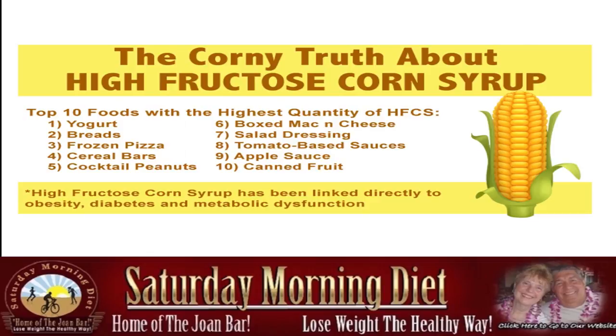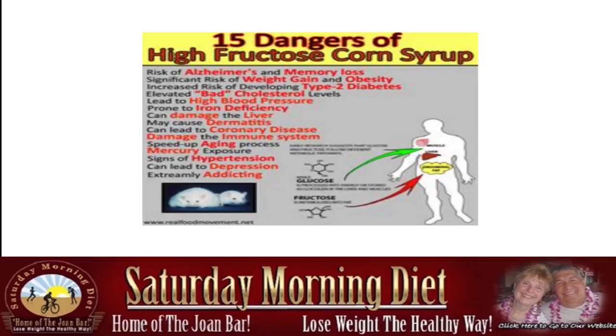High fructose corn syrup has been linked directly to obesity, diabetes, and metabolic dysfunction. Here are 15 dangers of high fructose corn syrup: risk of Alzheimer's and memory loss, significant risk of weight gain and obesity, increased risk of developing type 2 diabetes, elevated bad cholesterol levels, high blood pressure, prone to iron deficiency, can damage the liver, can cause dermatitis, can lead to coronary disease, damages the immune system, speeds up the aging process, mercury exposure, signs of hypertension, can lead to depression, and it is extremely addicting. That's one of the big dangers of high fructose corn syrup.